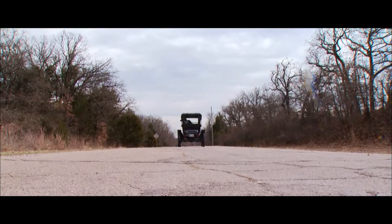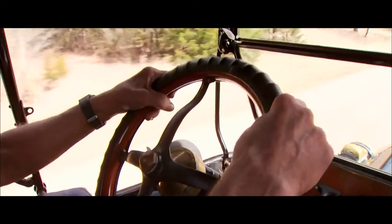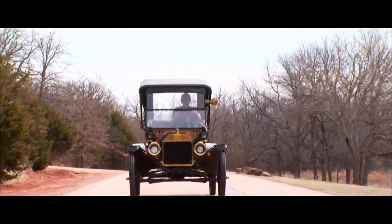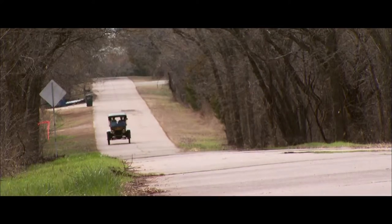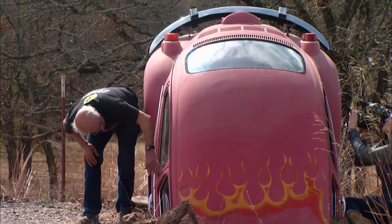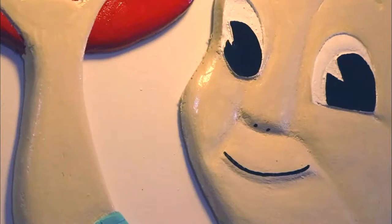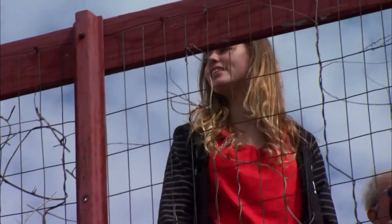This is a 1914 model Ford. It's very original, though it's had different engines put in it over the years and now has electric starters. When this car was brand new, there were no paved roads. John spent many late nights painting and putting together attractions, like the Big Boy and the motorcycle from Easy Rider, just to bring someone a smile.